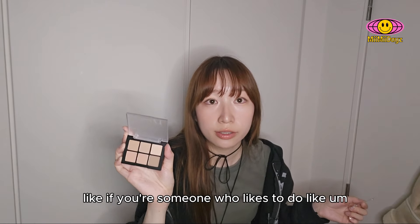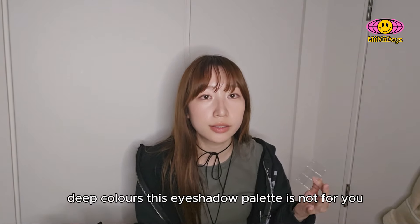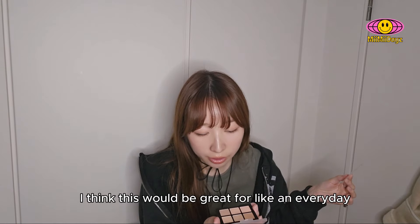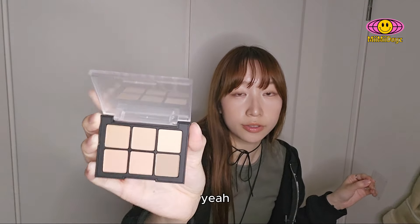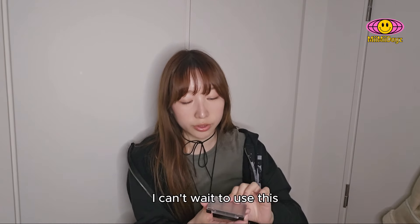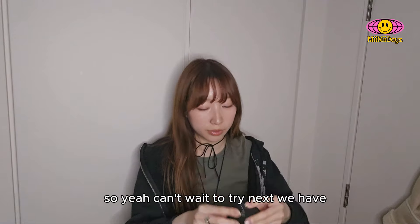If you're someone who likes to do darker makeup or deep colors, this eyeshadow palette is not for you. It's really just colors for your base only. But I think this would be great for an everyday makeup palette. The packaging is pretty nice as well — pretty chic, simple. It feels nice in your hand. I can't wait to use this because I really like these kind of shades.